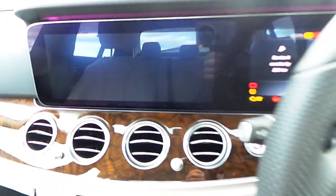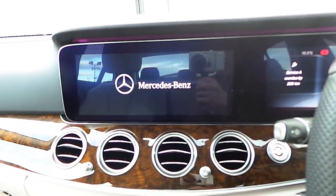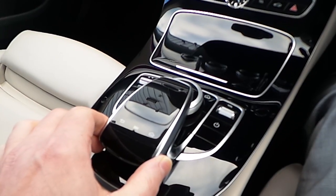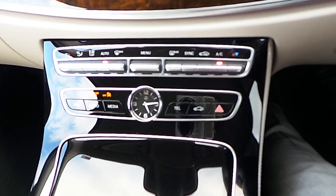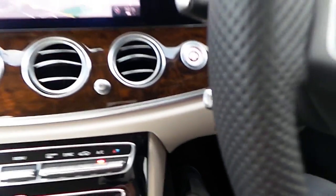Inside we have all the latest Mercedes technology including a large screen sat-nav with our centre console controller. We have dual zone climate control. The car is automatic but also has paddle shift gears on the steering wheel. Over here to the left of the steering wheel we have our cruise control and speed limiter.